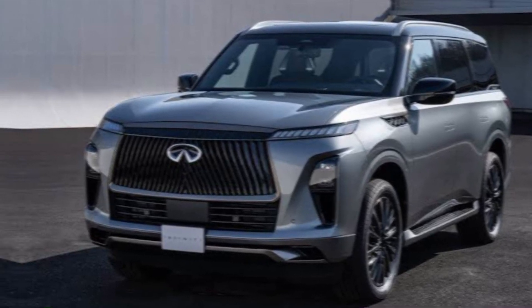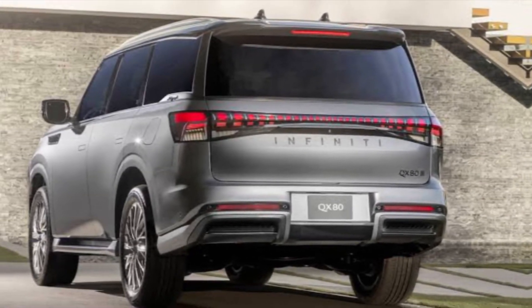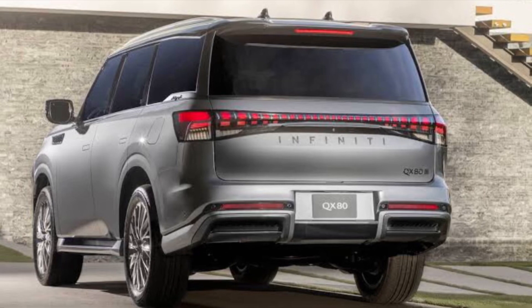The new Infiniti grille takes center stage, and those angles flow throughout the whole design. It's a powerful stance — but don't let the looks fool you.